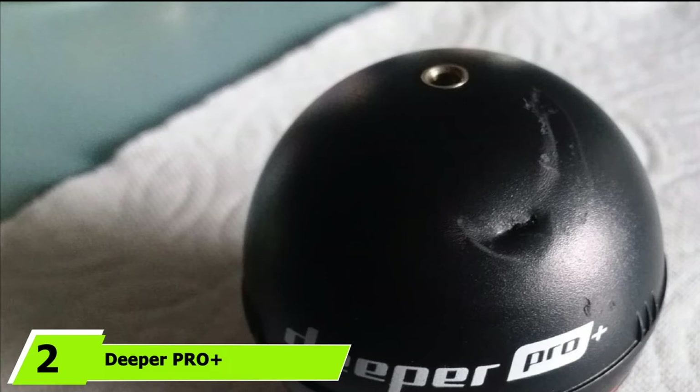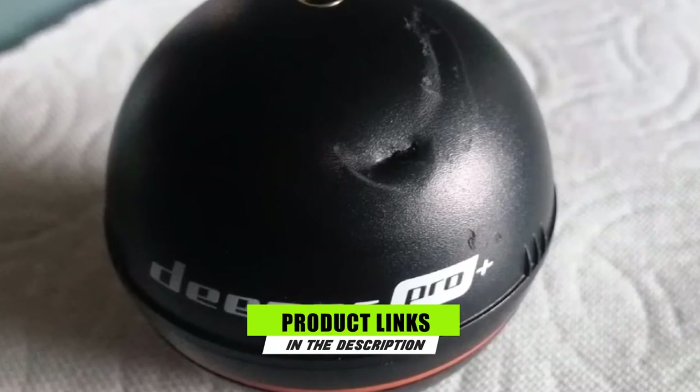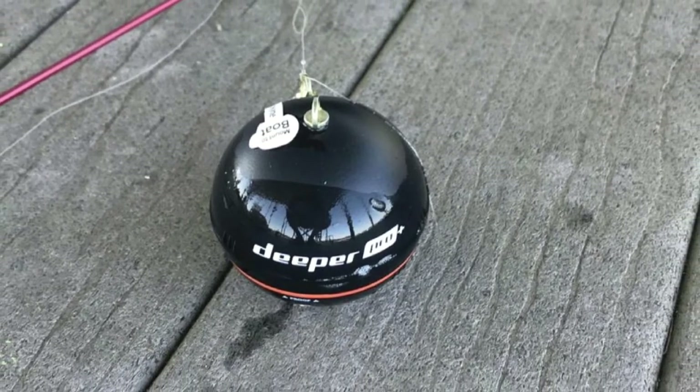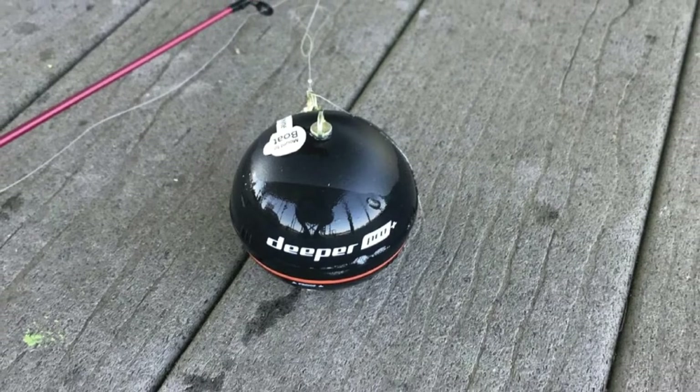Moving on to number 2, the Deeper PRO Plus Smart Sonar. This fish finder goes an extra step in making things easier by giving you the capability of connecting the device to your smartphone. As a result, you would have all the information at your fingertips that you need to make vital decisions as an angler.